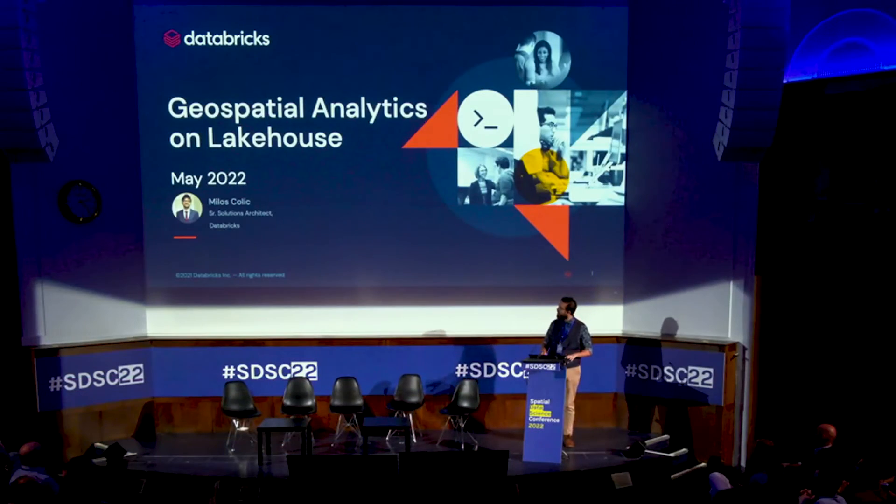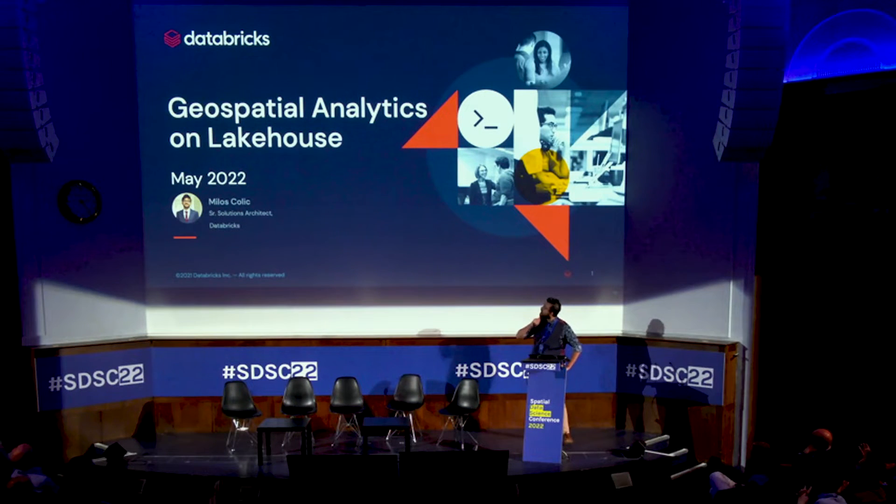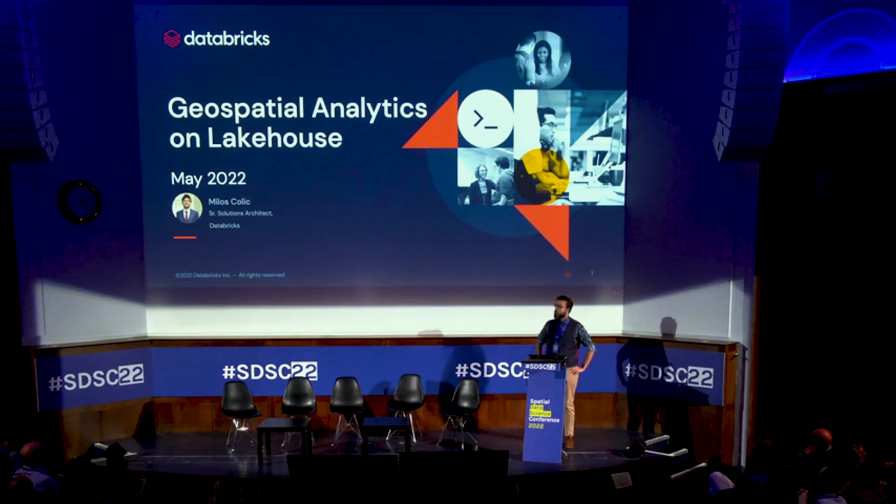There's a lot of people and it's kind of fresh after so many months in a different setting — Zoom and endless back-to-back meetings. My name is Miloš and I want to talk to you today about geospatial analytics on the lakehouse.